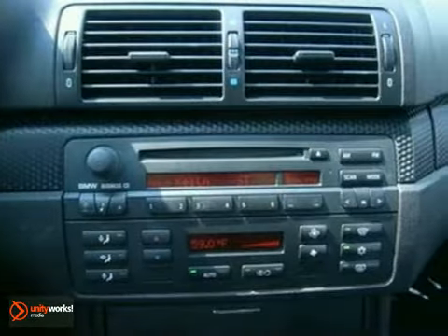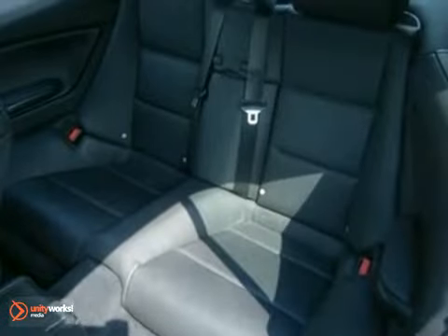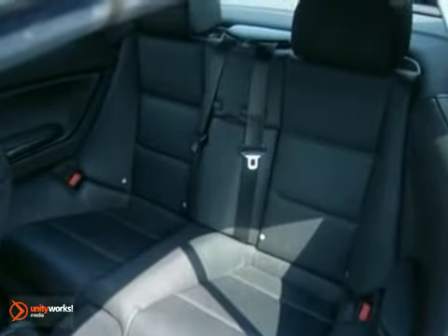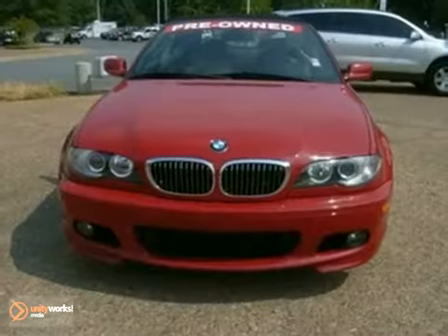Hot, exciting, exhilarating, breathtaking. There are so many adjectives to describe the award-winning BMW 3 Series. But once you've driven it, you'll know that mere words can't begin to describe it.